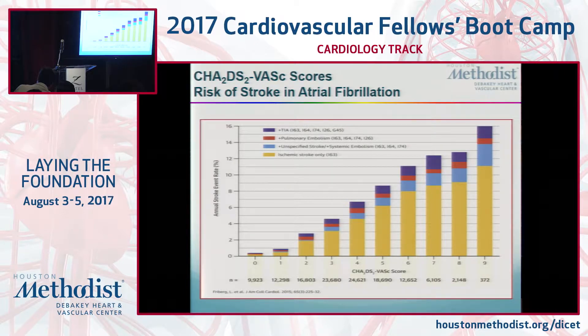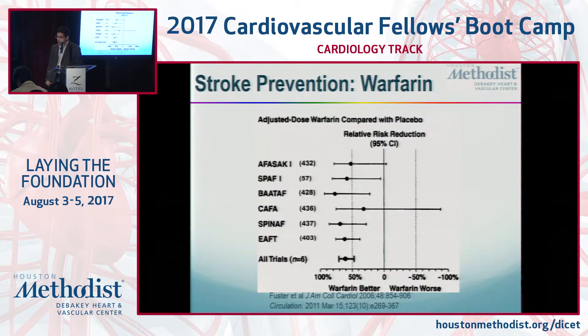Patients with a CHADS2-VASc score of one: guidelines suggest those patients should be on either aspirin a day or a NOAC. Aspirin reduces yearly risk by about 25%, and any anticoagulation strategy or the Watchman strategy roughly decreases the risk by 75%. So the benefit is higher if you have a higher CHADS2-VASc score.